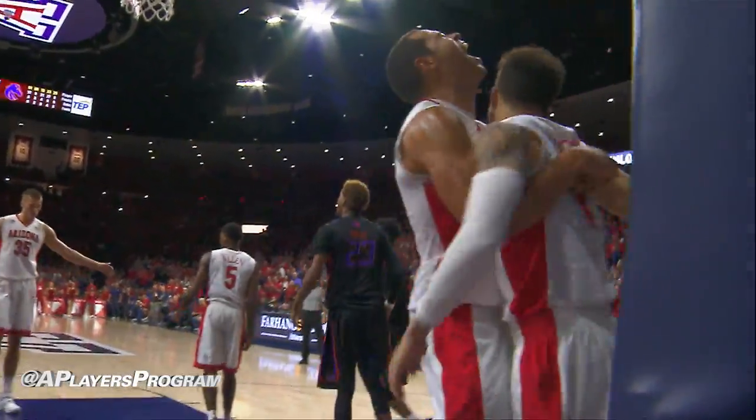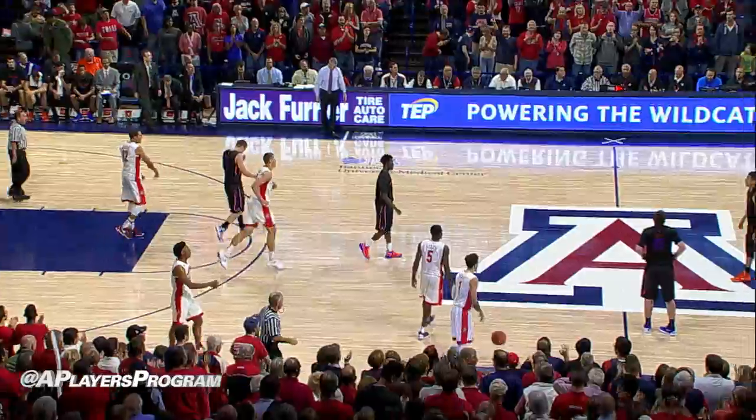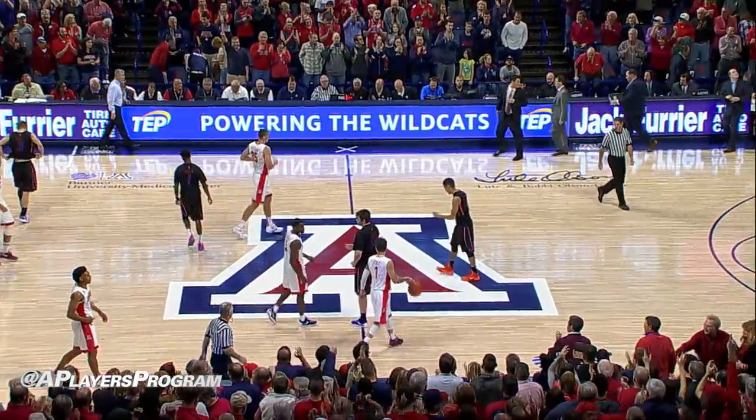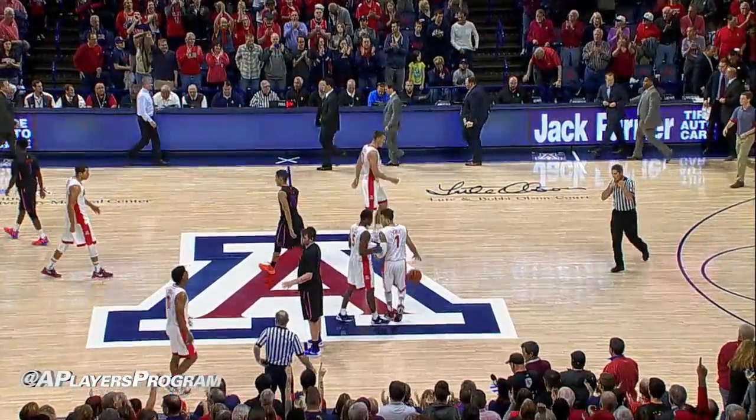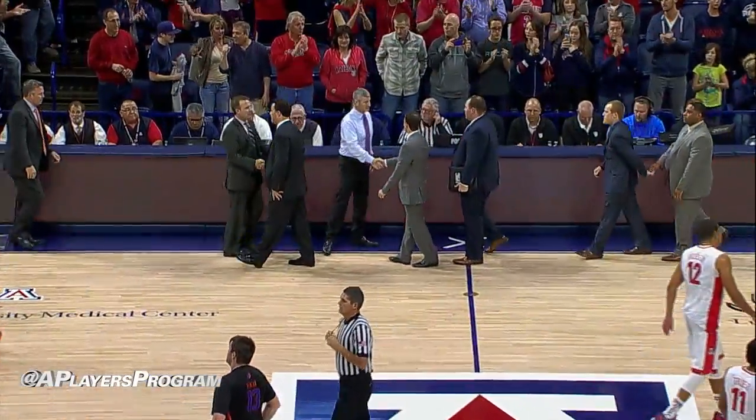88-76. Shot blocked by Gabe York, by Duncan. Rebound Tarzuski. Four seconds left out to Gabe York. And the Wildcats go to 3-0. Good ball game here tonight at McGill Center. Final score: Arizona 88, Boise State 76.